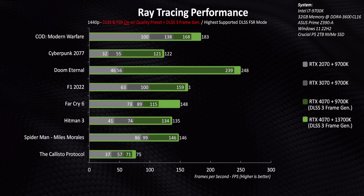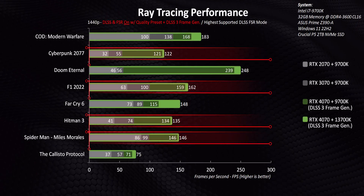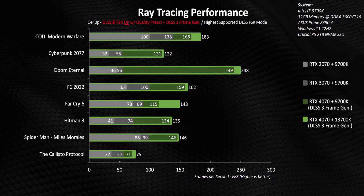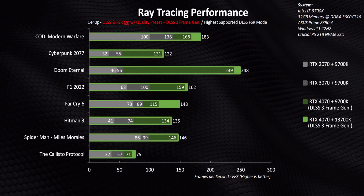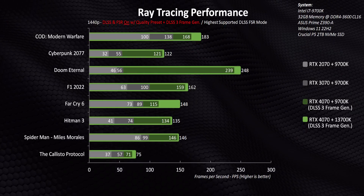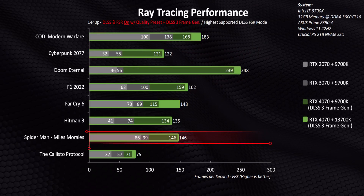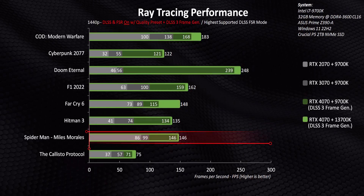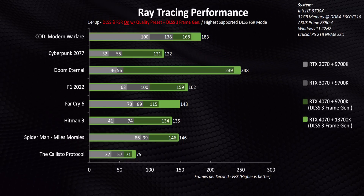The RTX 4000 series has one more trick up its sleeve: DLSS 3's frame generation, which works in a few games and gives the RTX 4070 a big leg up in some cases. Those additional generated frames don't actually have a negative impact on CPU performance. If anything, frame generation has actually allowed the 9700K to gain back a lot of its frame rate losses in Cyberpunk and Spider-Man. As a side note, there's a known bug in Spider-Man where frame gen sees a performance regression in some cases, which is what we ran into with the 13700K results.